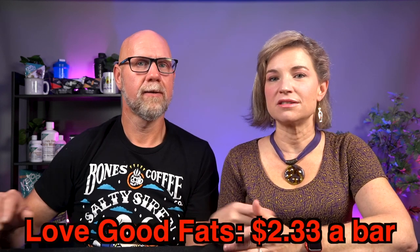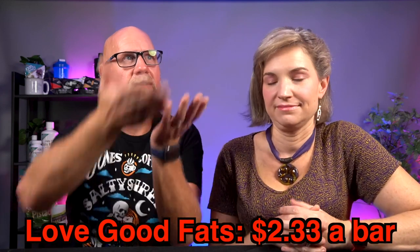We'll put the price down in front of us since the new box isn't up on the Keto Crate site yet. It's about three dollars a bar.